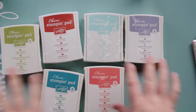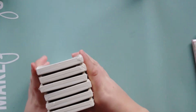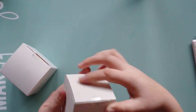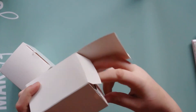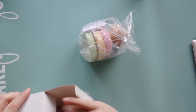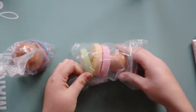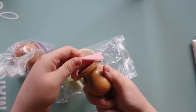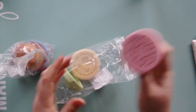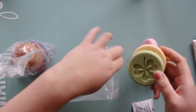The colors are pool party, listeria wonder, calypso coral, cajun craze, lucky limeade, and island indigo. These really cute cookie stamp sets — I opened them up for a peek. They've got a wooden handle with a little rubber stamp piece that can come off. This particular one has a flower, a four-leaf clover, and a bunny — how cute is that! These would be great if you have kids.